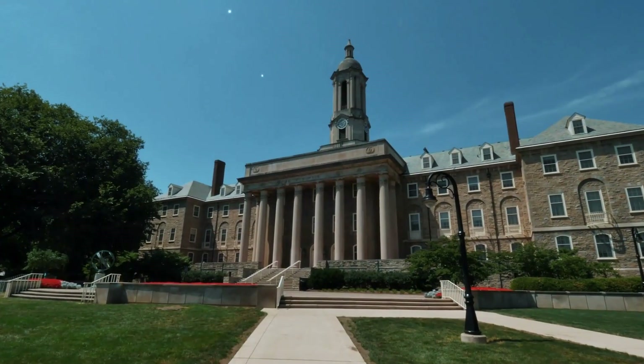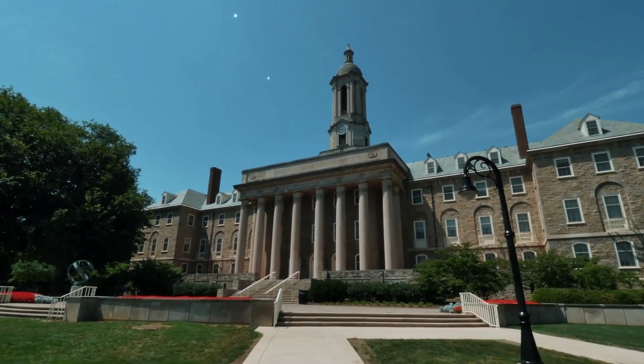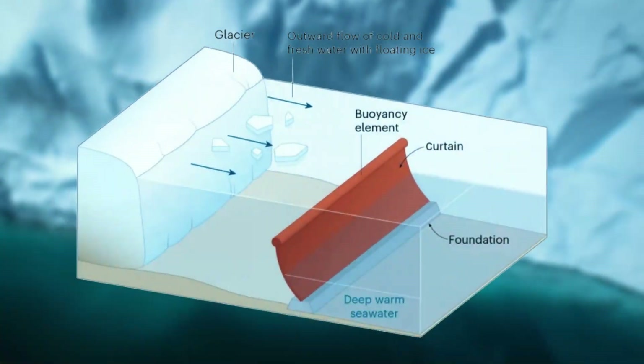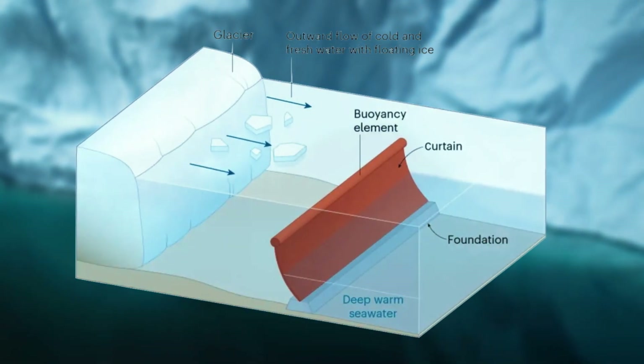Within two years, he and colleagues in Europe hope to be working in a Norwegian fjord, testing prototypes for a giant submarine curtain up to 50 miles across that could seal off the two glaciers from the remorseless Antarctic current.